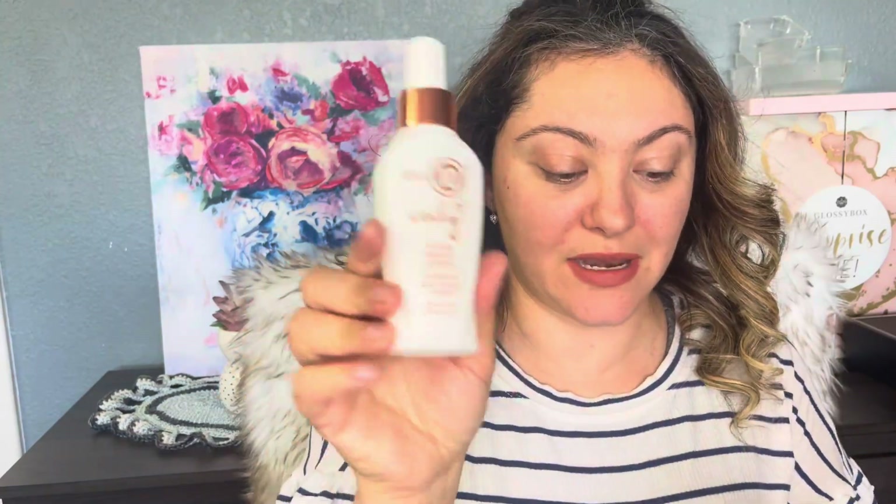It smells really good. I'm excited about this for my hair. I don't have coily hair — I have curly hair.